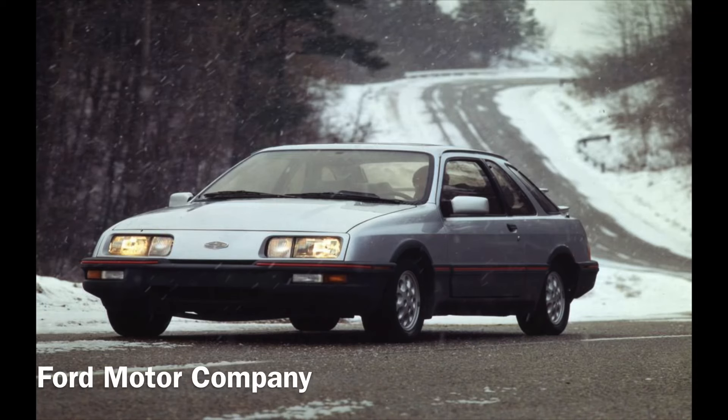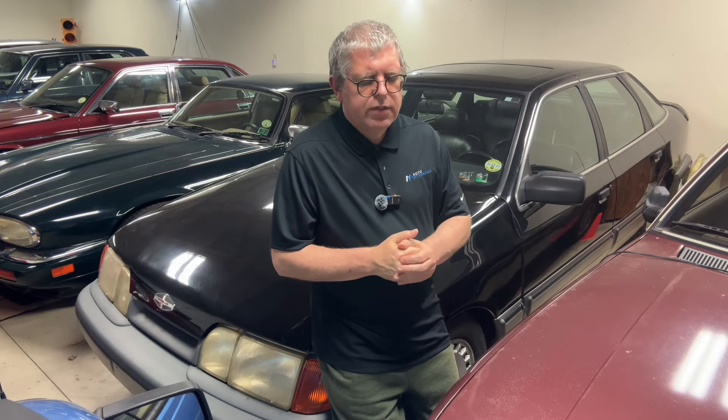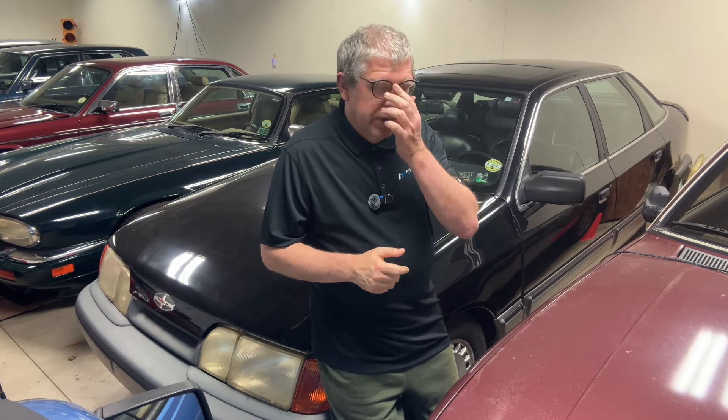It debuted in late 1984 as a 1985 model. The 2.8-litre Cologne-injected engine which the XR4i used was not certified by the EPA, so Ford decided to put in another engine instead — the 2.3-litre turbocharged Lima unit from the Ford SVO. Merkur, it has to be said, was not a big success. I'm going to go into the actual story of Merkur when I get my Scorpio feature out.